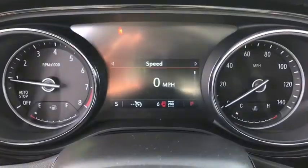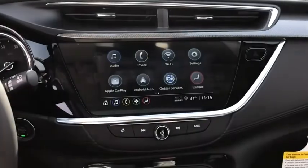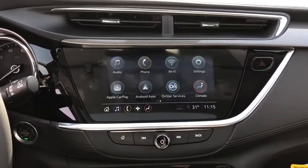Traction control, keyless entry, steering wheel audio controls, stability control, all-wheel drive, remote engine start, backup camera, lane departure warning, anti-lock braking system, Bluetooth.